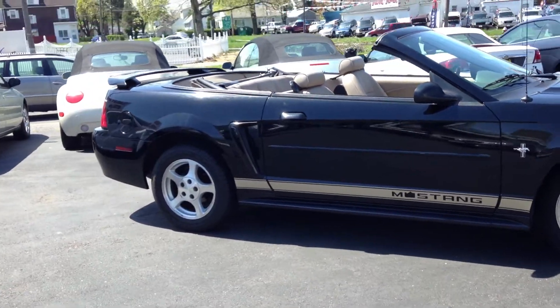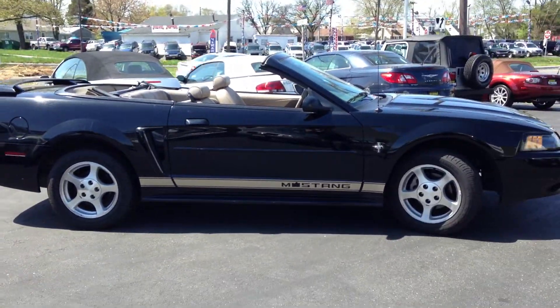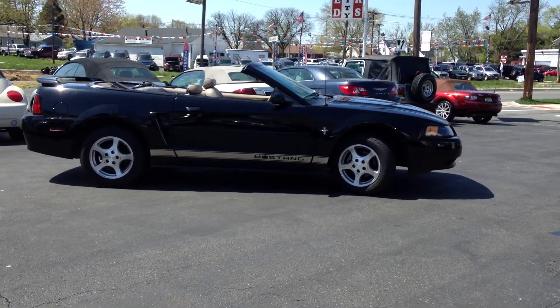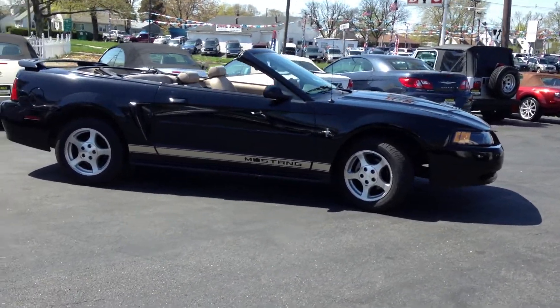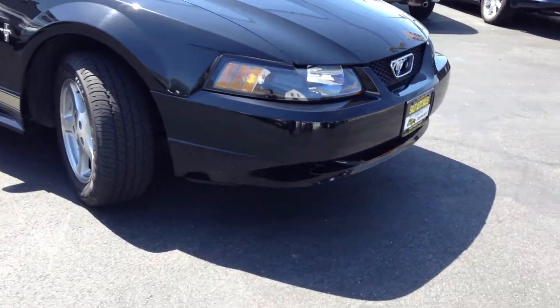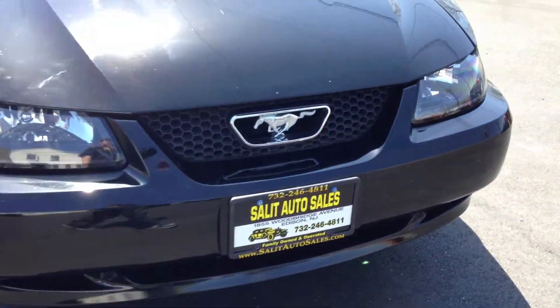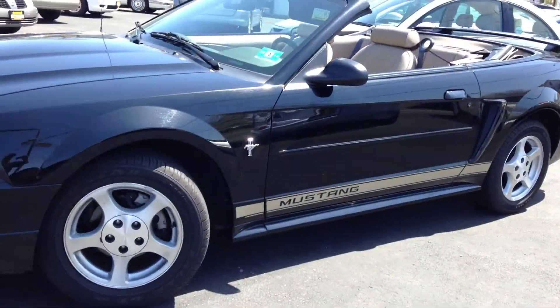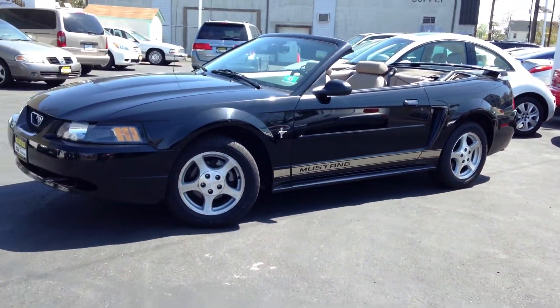And there you have it — 2003 Mustang, loaded up, 27,000 miles. As always, I want to thank you for taking the time to watch the video. If there's anything else I can help you with, please do not hesitate to ask. I hope you enjoyed this video as much as I enjoyed taking it. Thank you.